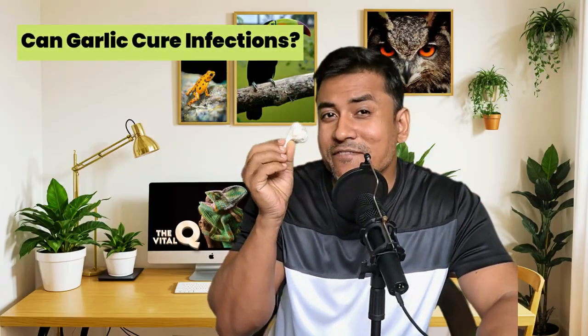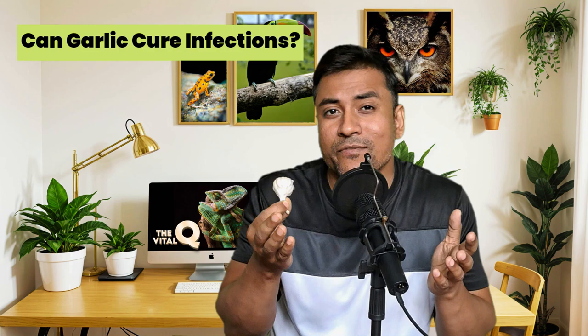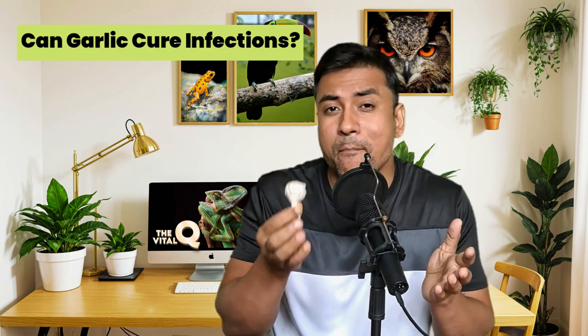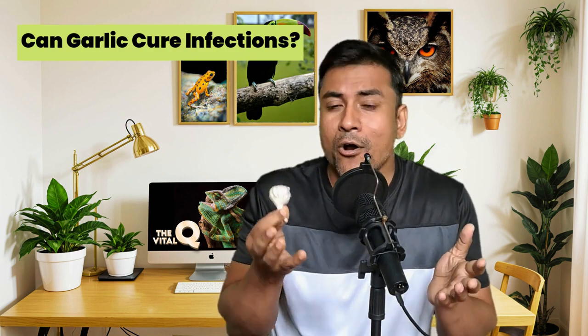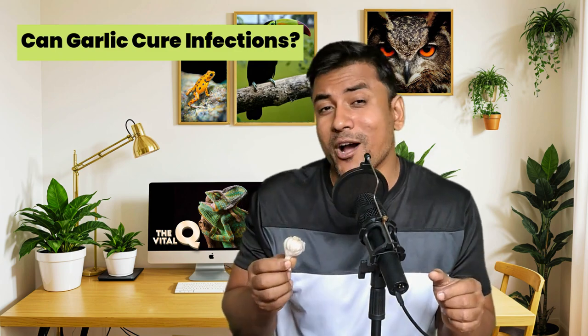Can garlic cure infections? It is revered for centuries as both a culinary staple and a potent healer, and holds a wealth of medicinal properties that have fascinated cultures worldwide.